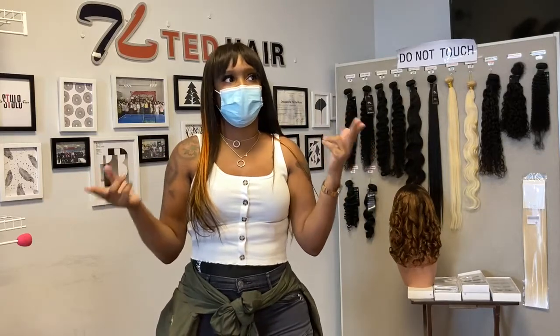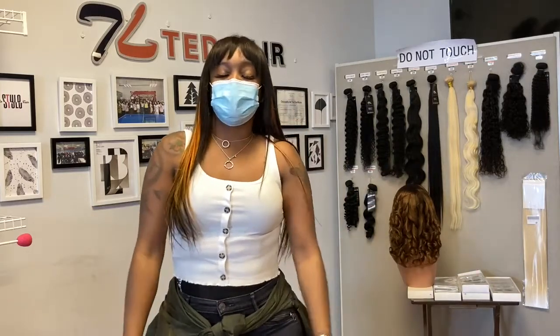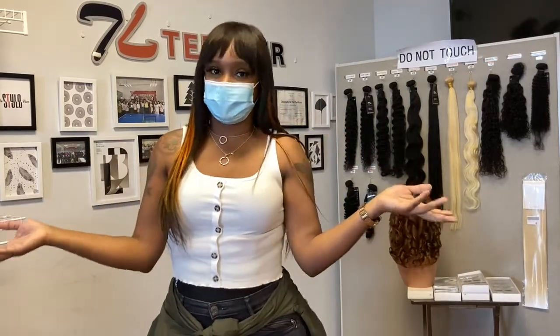I've been shopping with Tess Hair for a little over six months now and I'm going to continue to shop with them. Once my store does open up, I'm going to front my store with all the items from Tess Hair.